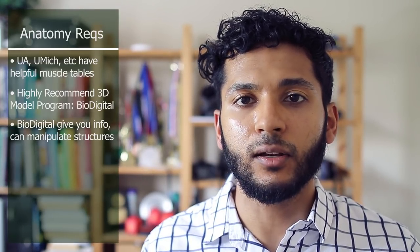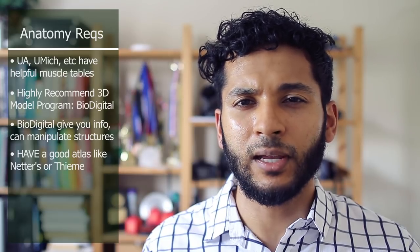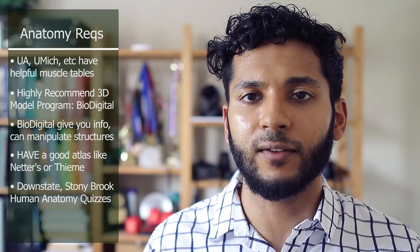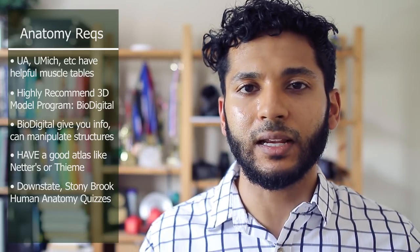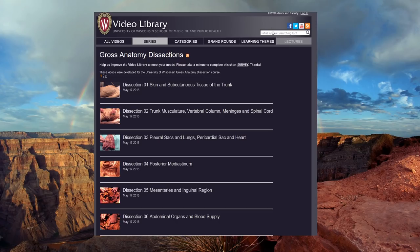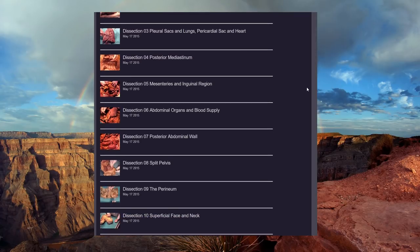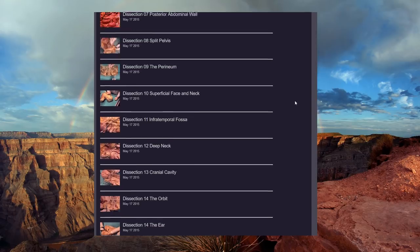There are also schools like Stony Brook that have sites that are very valuable for testing — they have questions where you can select different topics and structures and work through cadaver-based questions for identification and function. Also, Dr. Webb recommended the University of Wisconsin's Gross Anatomy Dissection Video Library, where all the dissections are done very well, so definitely try to take advantage of this. You can also always Google things, and Wikipedia has a lot of great resources for anatomy.